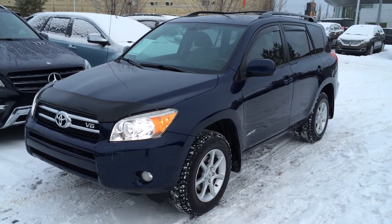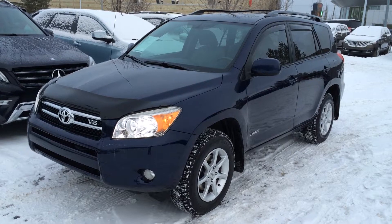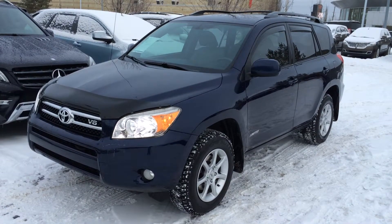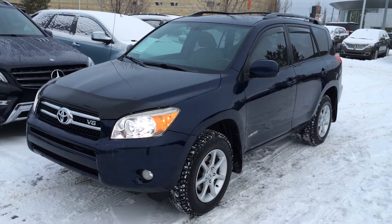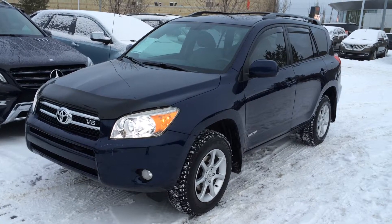Welcome to Lexus of Edmonton. We are located off 111th Avenue and 170th Street in Edmonton, Alberta, Canada. We're looking at a pre-owned 2007 Toyota RAV4 Limited — four-wheel drive, blue exterior, ash cloth seating, four-door, seven-passenger.